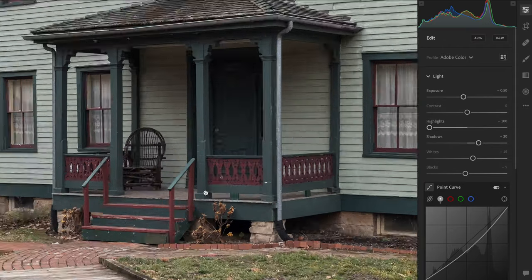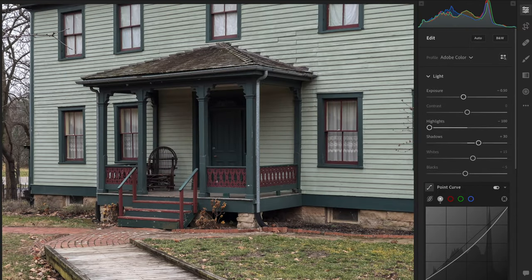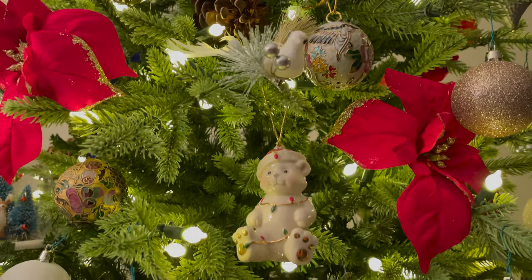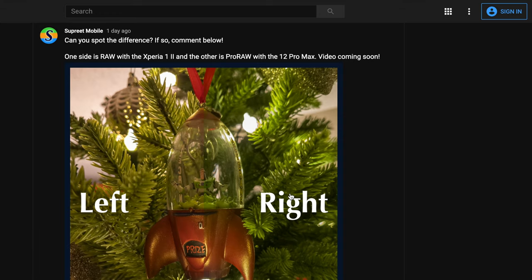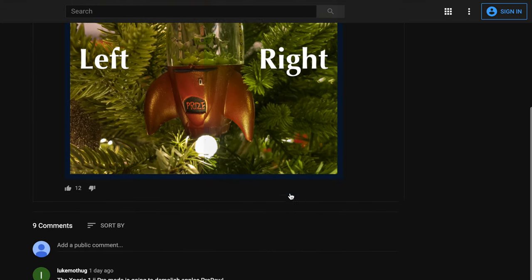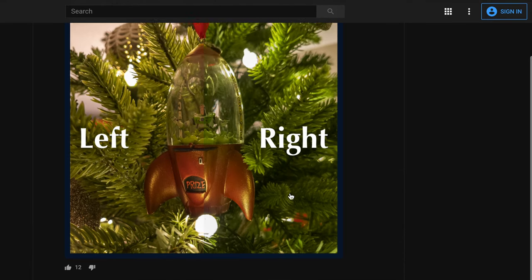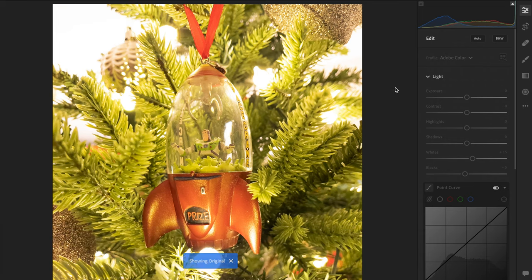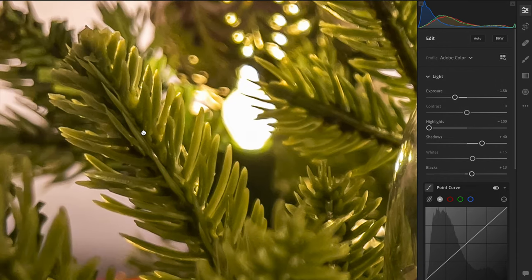Now let's go indoors to make things more interesting. Among the hardest subjects to shoot are Christmas trees — they have many bright lights with dark areas in between, and it can be quite challenging to get a balanced image. Some of you might have seen my post with this ornament; the left side was actually Pro Raw. And here is the full image. Like before, this was very bright and I had to bring down the exposure. The main giveaway that this is Pro Raw is the sharp look of the tree branches, but overall it's a nice image.